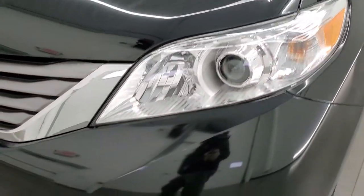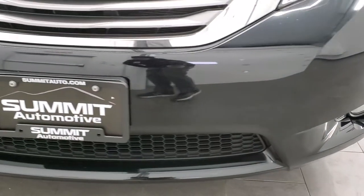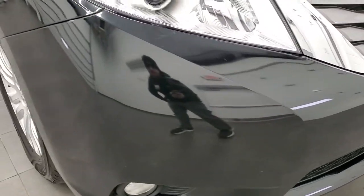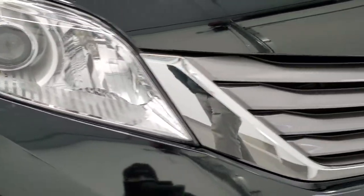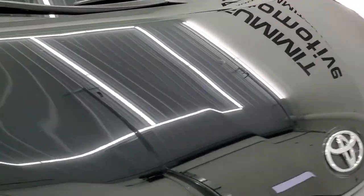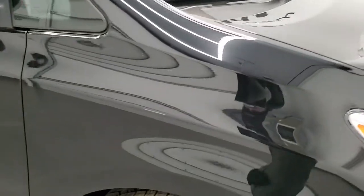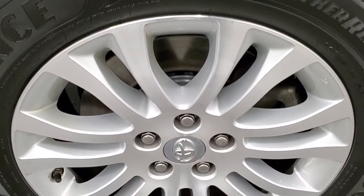It has projector lamp headlamps and factory fog lights. The front bumper is in pretty nice shape — no major dents or dings. Headlight lenses are nice and clear, the hood is in nice condition with no dents, and the passenger side front fender and rim have no scuffs or scrapes.